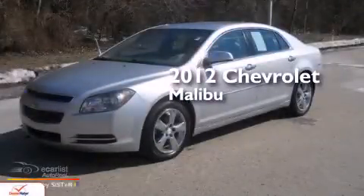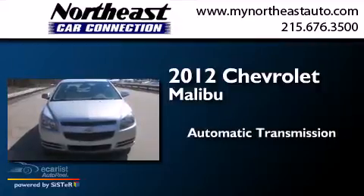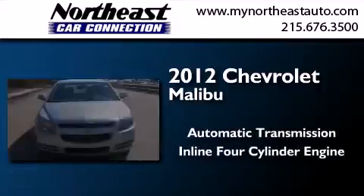This is a 2012 Chevrolet Malibu. This car has an automatic transmission and an in-line four-cylinder engine.